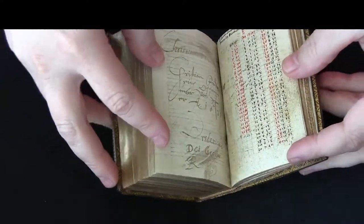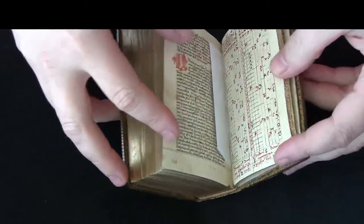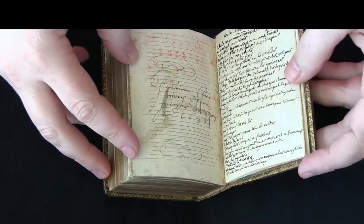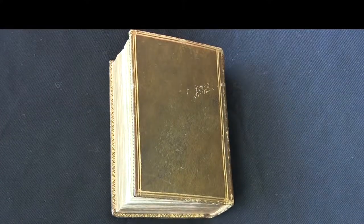If you'd like to find out more about this manuscript, you can visit Penn in Hand. There are high-resolution digital images of every page, along with the complete description of the manuscript. This is your video orientation to LJS 215.